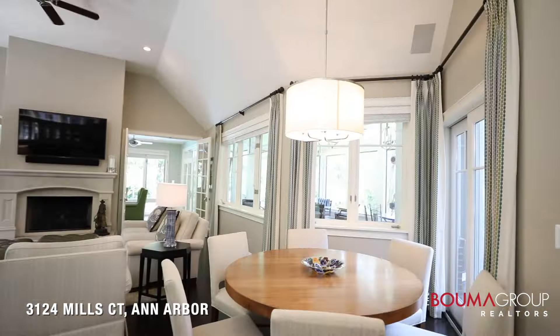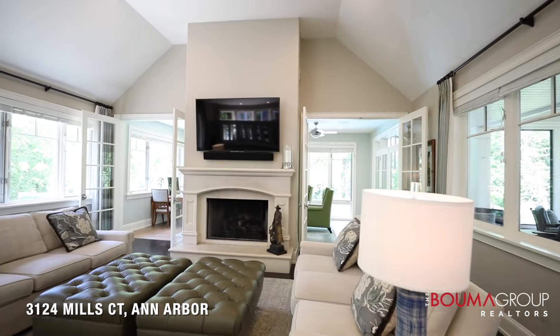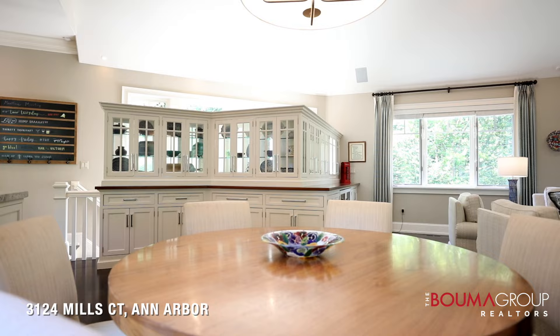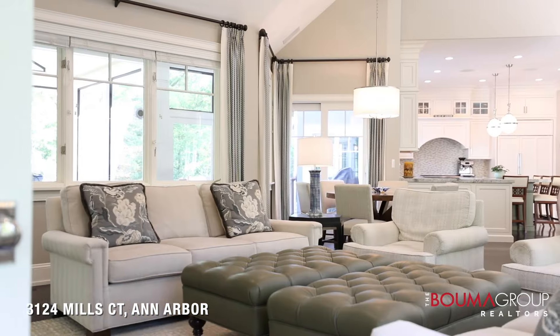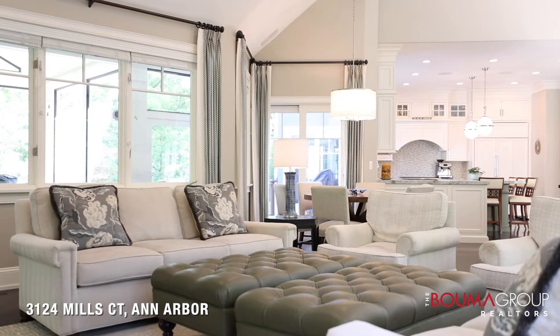Walking through the kitchen, you come into the family room, which is vaulted with lots of windows bringing in plenty of light. There's also a large gas fireplace, and just beyond that you can enter the sunroom.